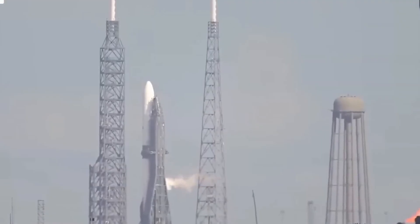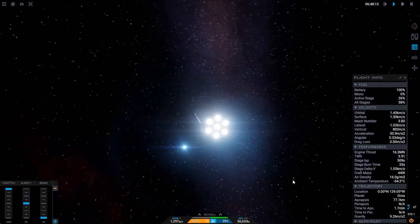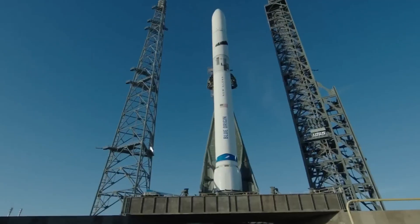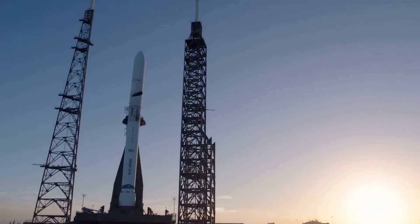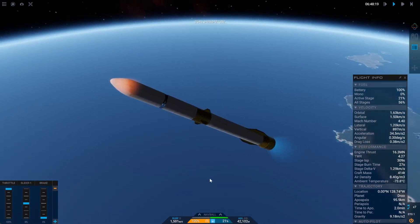While Falcon Heavy can theoretically launch more mass into low Earth orbit than New Glenn, its fairing size remains similar to that of Falcon 9 — phenomenal cosmic power with an itty-bitty payload space. New Glenn provides ample space for payloads, illustrated by its first payload, Blue Ring, a small test payload that will serve as a satellite bus with its own propulsion and power capabilities.